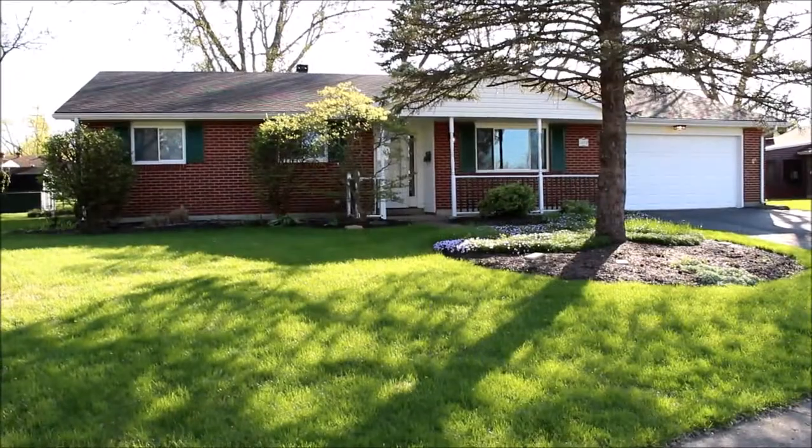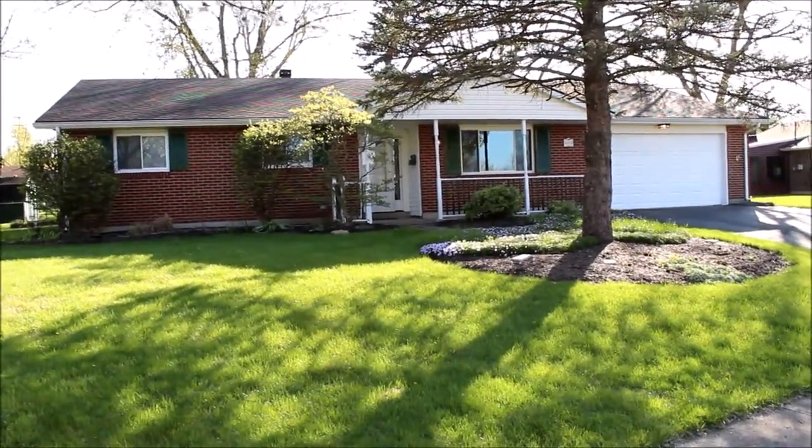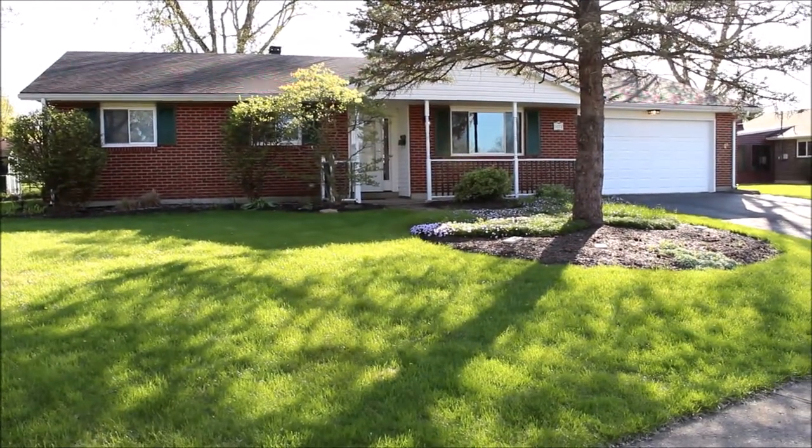Hello! Welcome to 1035 Derringer Drive in Englewood, Ohio. Here we have a 3 bedroom, 2 bath, 1,929 square foot brick ranch home.